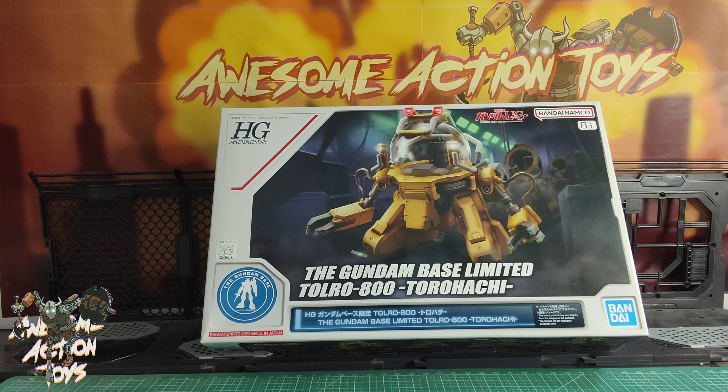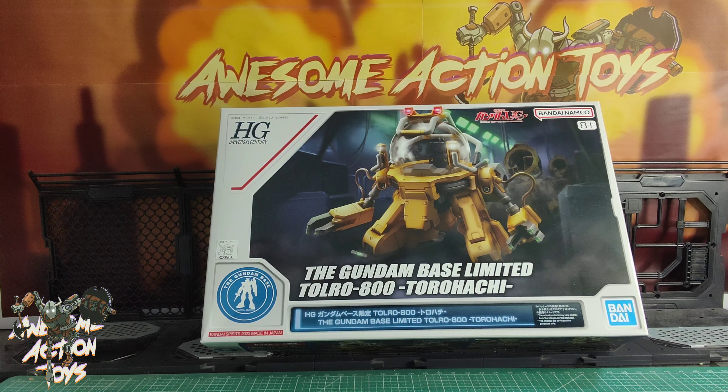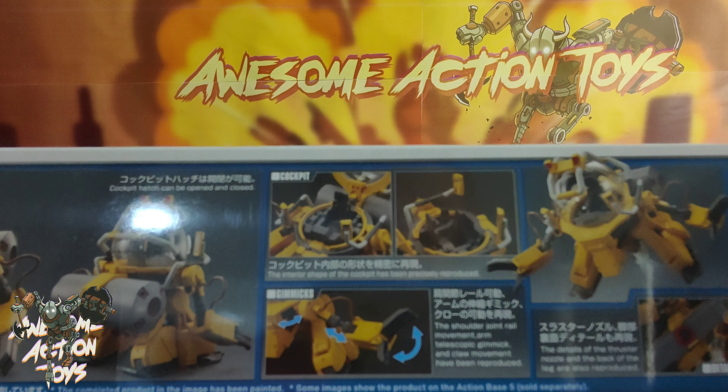Welcome back, awesome ActionToy fans and subscribers. It is Saturday the 20th of April, 2024. I'm looking at this Gundam-based limited Toro 800 Toro Hatchi, it looks like, by Bandai Namco. Mobile Suit Gundam — is it Unicorn, it says at the top there — for years 8 and plus, so I should be just about okay with this. I am looking forward to this one. This Gundam kit just really appeals to me. Look at that.